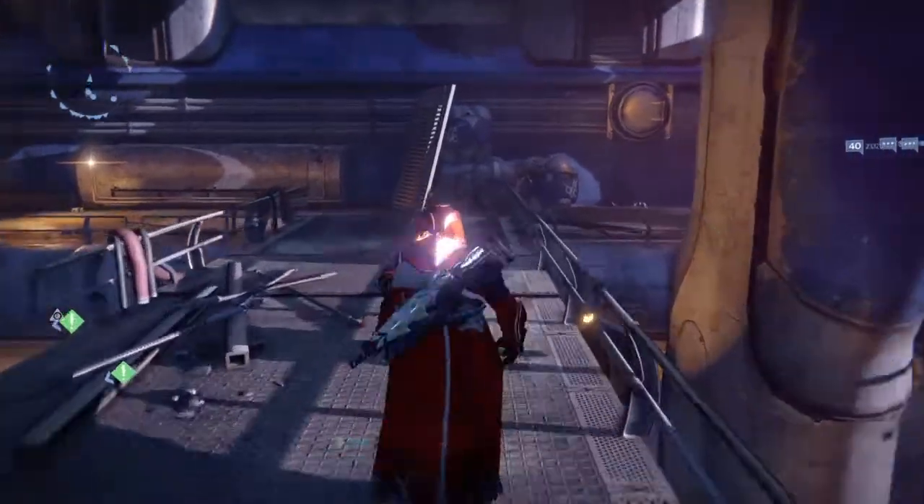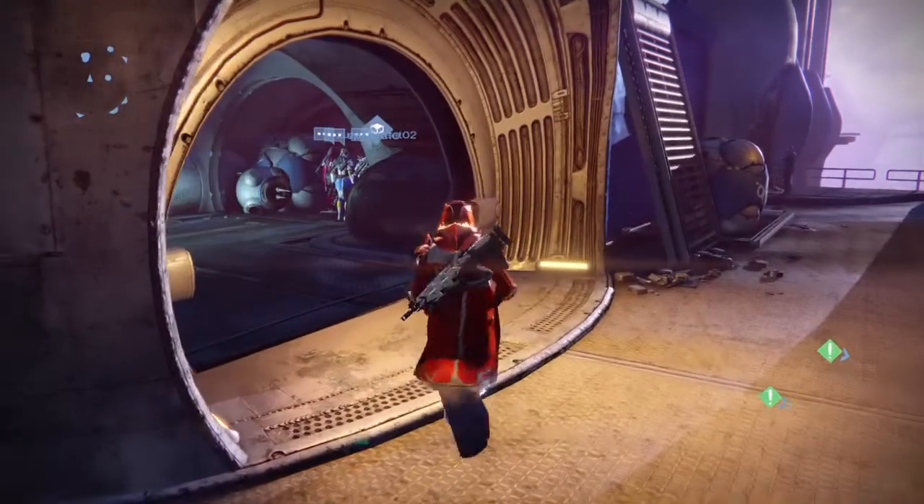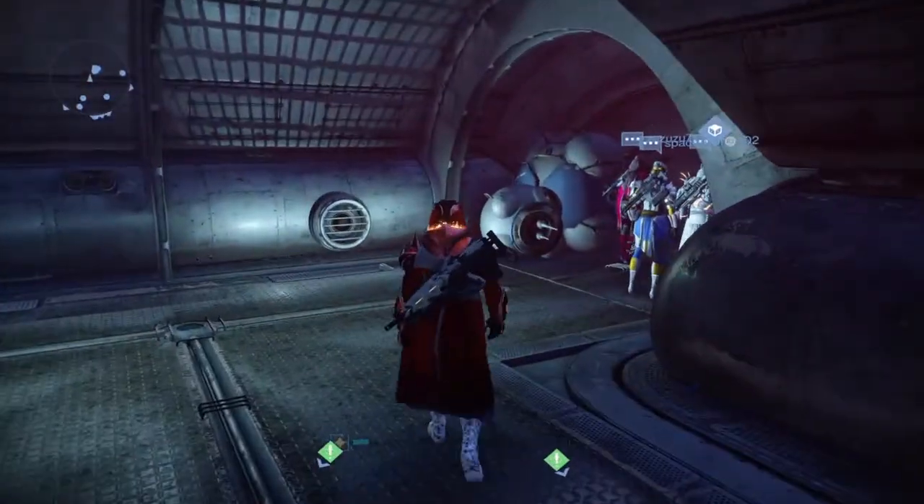Hey guys, it is Simbo here. I hope you guys are all having a fantastic day. This is going to be Xur's location for Friday the 13th of January 2017.